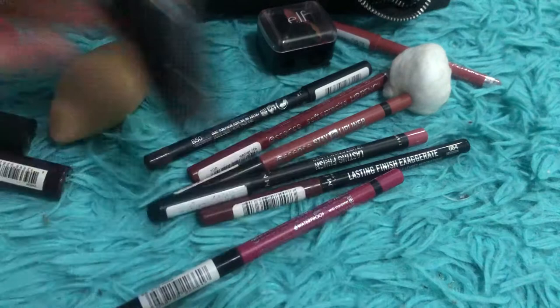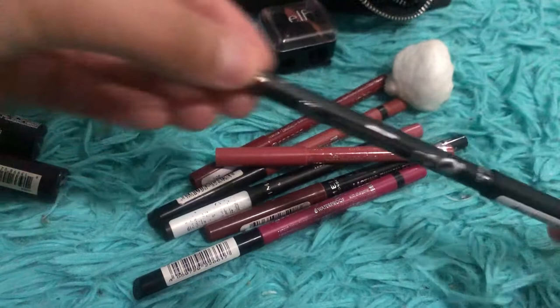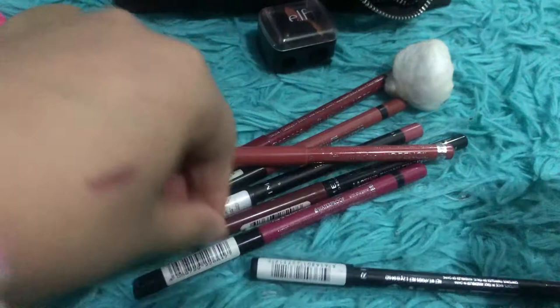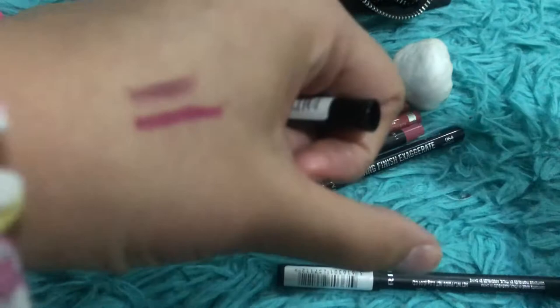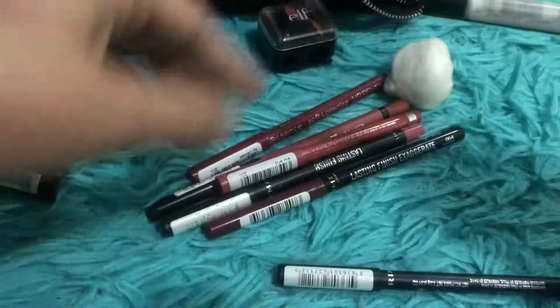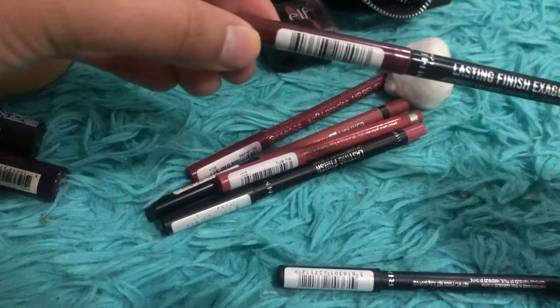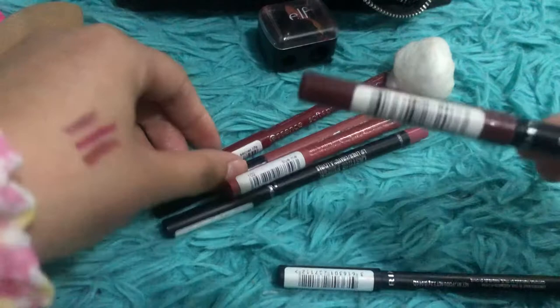For lip liners — first is Rimmel London Underground, a really pretty purple. Then one in Stay Woke from Essence. And this one is Obsession from Rimmel London — let me swatch that for you.